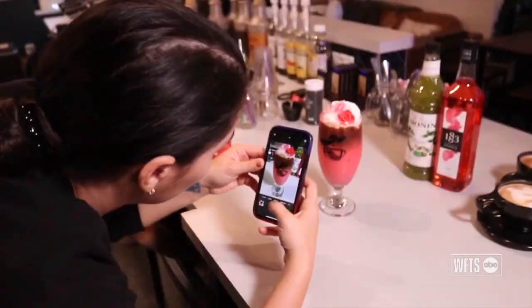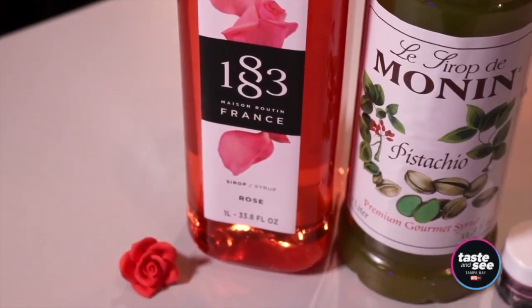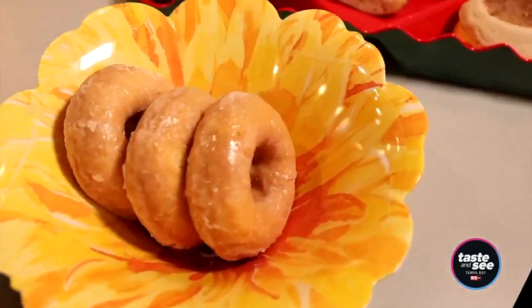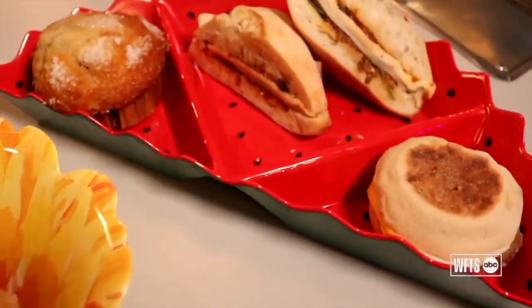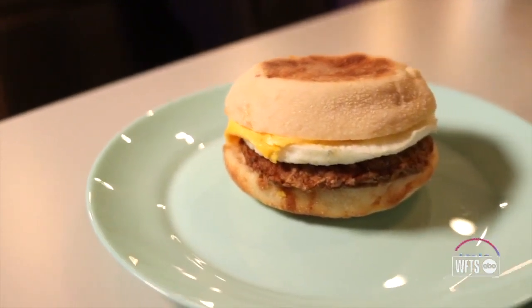We always have a drink of the month — usually something with a fun name, a fun color, and different flavors. All of our food is locally sourced, and what makes us a little different is we have tons of vegan and gluten-free options for those with dietary restrictions.